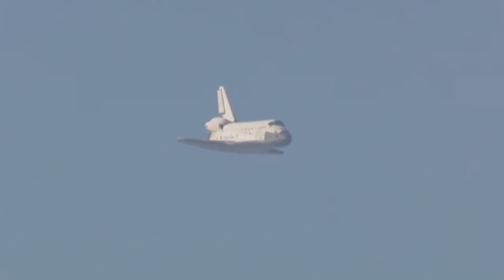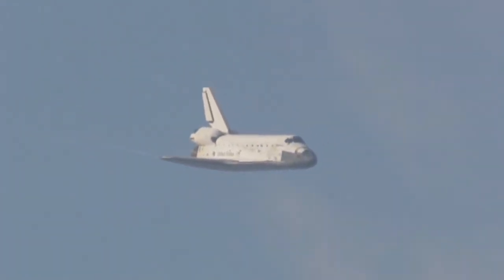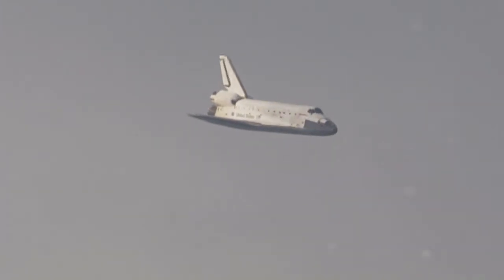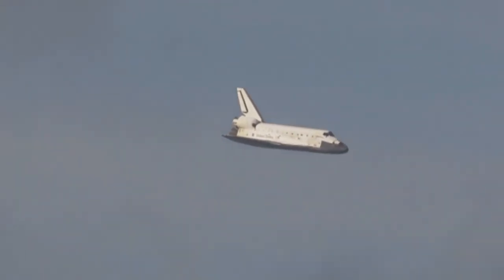One minute now until touchdown. Discovery's landing gear will be locked down and into place at 300 feet in altitude. It's currently 3,500 feet and traveling at a rate of 370 miles per hour.